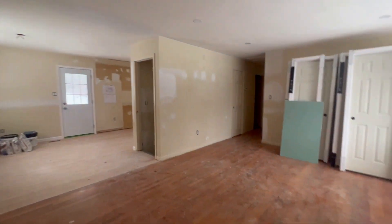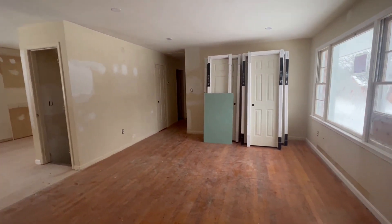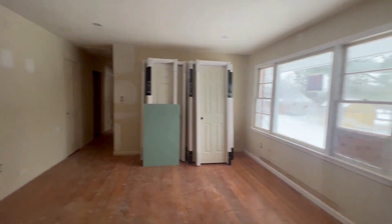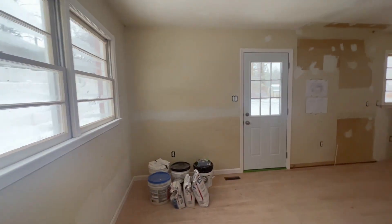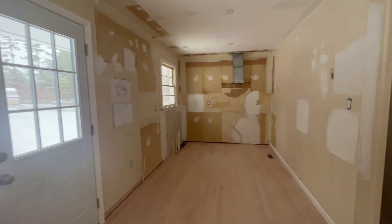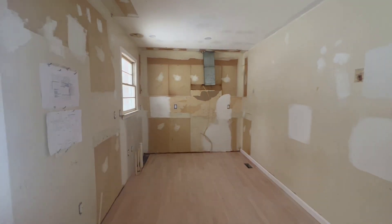When you enter the house, you enter right into the living room. There's lots of natural light, original hardwood floors, and we've got the doors staged in there. In the kitchen and dining area, we actually decided to extend the hardwood floors in there.